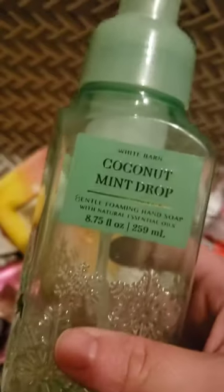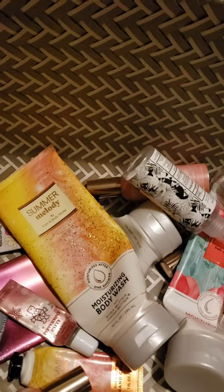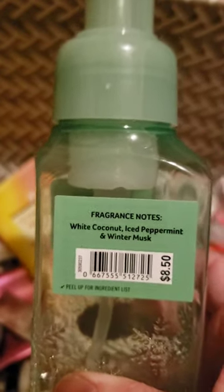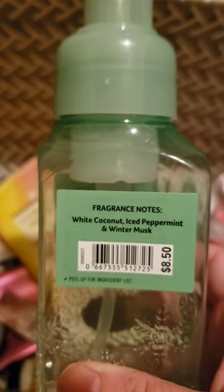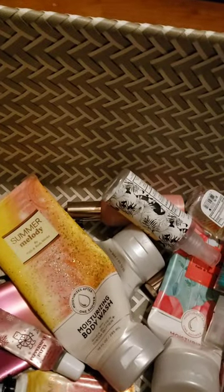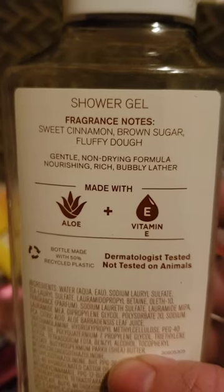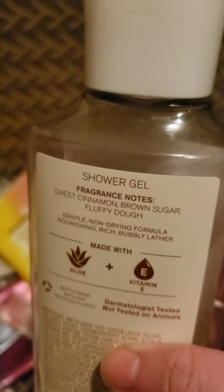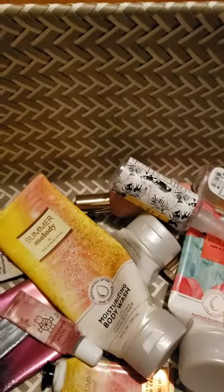I used up a soap in Coconut Mint Drop. I love this scent — white coconut ice, peppermint, and winter musk. It's a great scent in the body care, and I hope they bring it back this winter. It's also amazing in the soap. I used up a shower gel in Cinnamon Donut Swirl — sweet cinnamon, brown sugar, and fluffy dough. It actually smells like it has berries in it even though they're not listed in the notes; there's definitely a berry-type note in there.